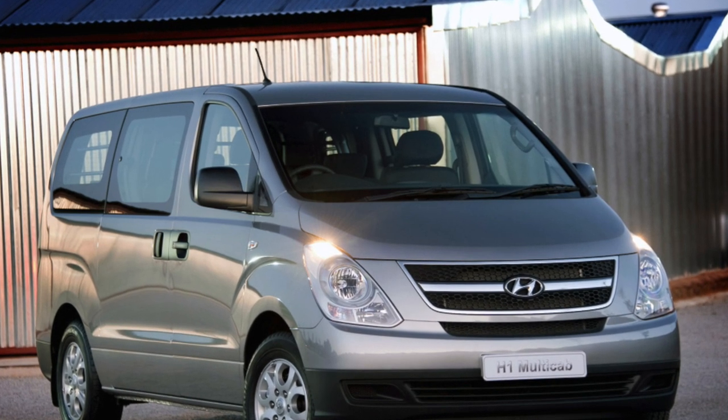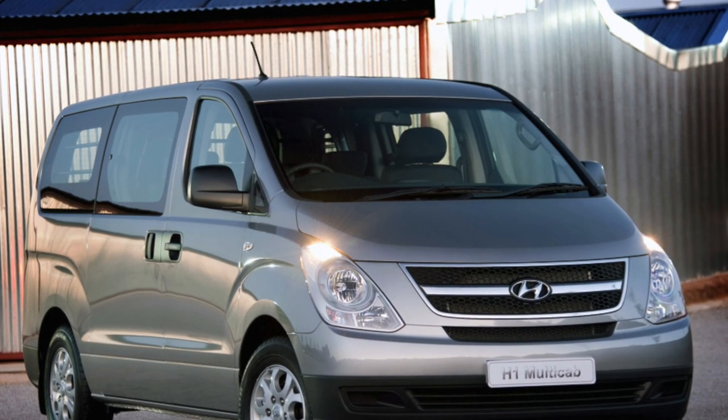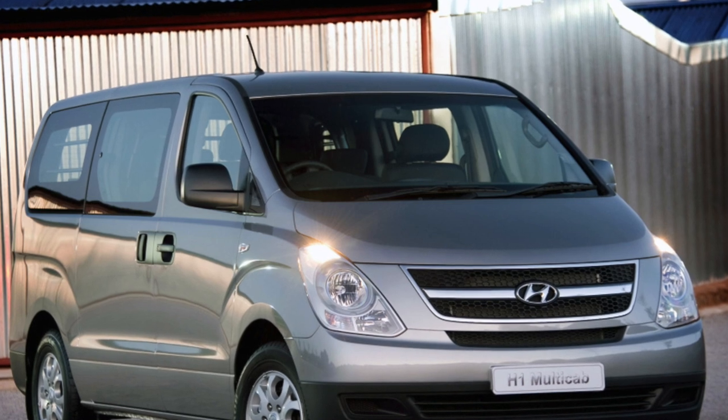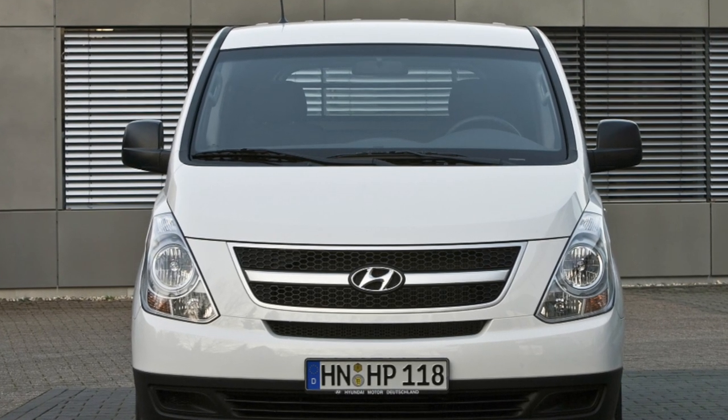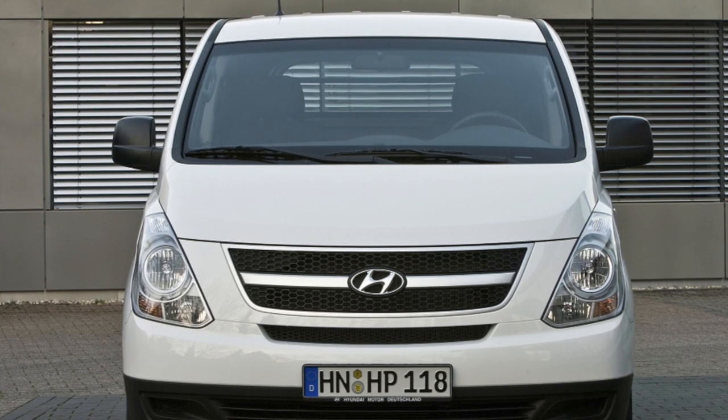H1 or Starex — the names are different, but the essence is one. An inexpensive and good South Korean minibus is extremely popular. Today it's time to find out the real reasons for its success.